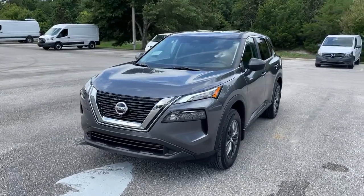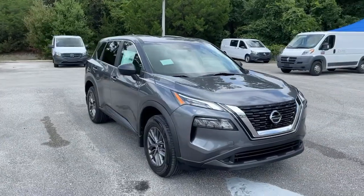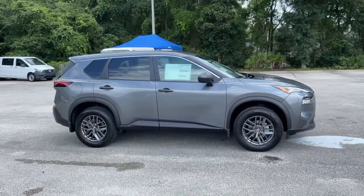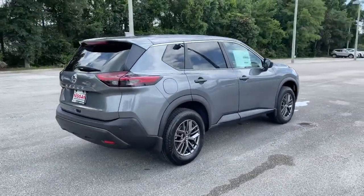Check out this 2021 Nissan Rogue. Start planning your family road trips in this comfortable, well-equipped Rogue. This clever crossover offers plenty of space and thoughtful creature comforts to keep your crew relaxed and eager for adventure.